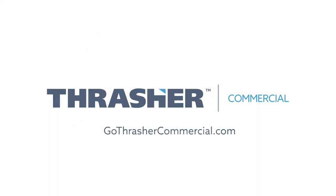To learn more about this and other Thrasher projects, visit us at www.gothrashercommercial.com and click on the Case Studies tab.